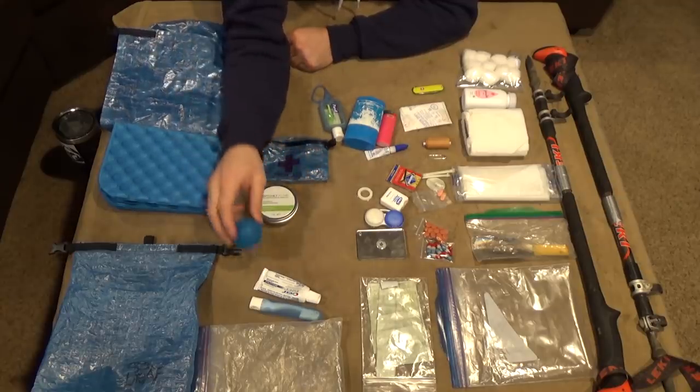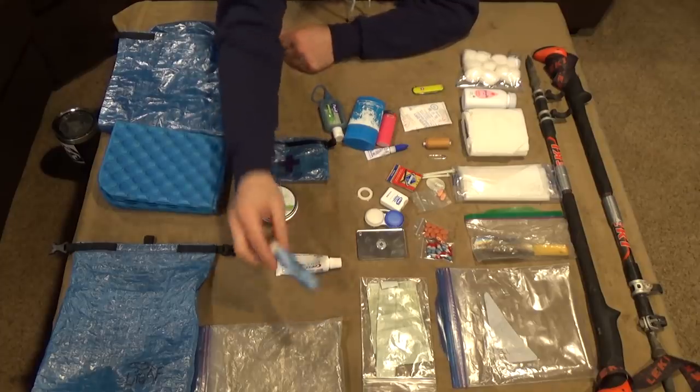I didn't talk about the toothbrush and toothpaste — anyway, that was pretty much the miscellaneous kit, emergency kit, repair kit, and hygiene kit — all the kits in one video. I'm also potentially carrying a knee brace too.